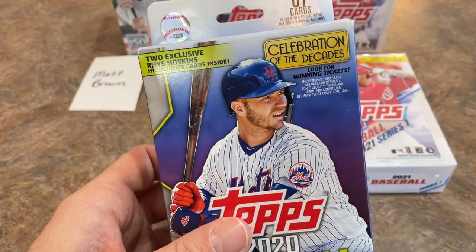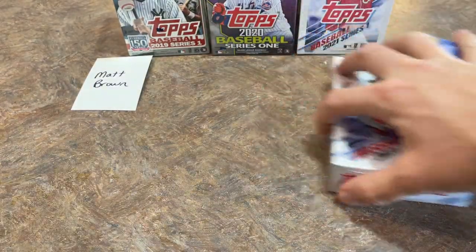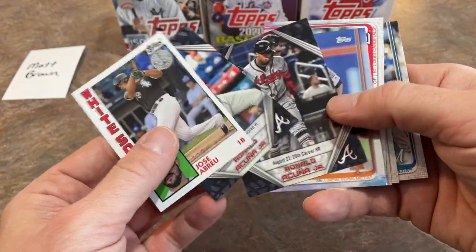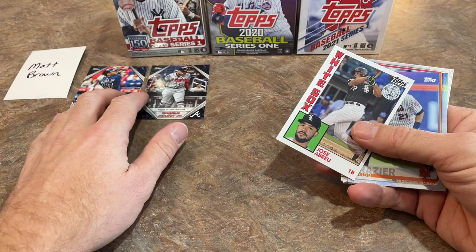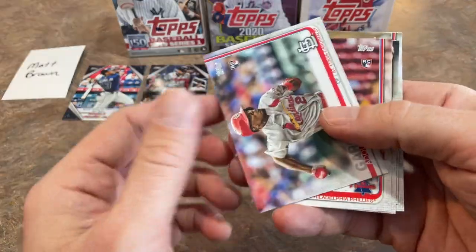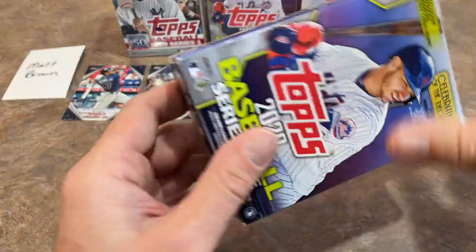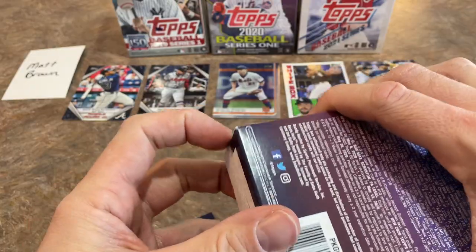Now we move into the 2020 Series 1 hanger box. For the top cards from 2019, I'm going to go with Acuna as number one, the Frazier foil as number two because it's a parallel, Jose Abreu as number four. It's very arbitrary who gets number five — I'll go with Corbin Burns. Not a very good round there. Here we go with the 2020 hanger box.